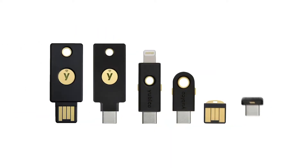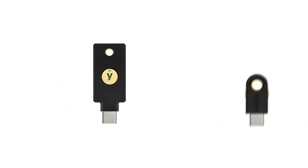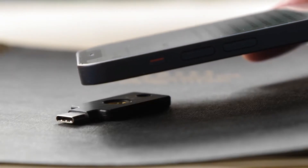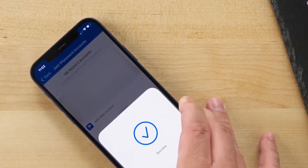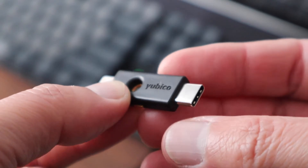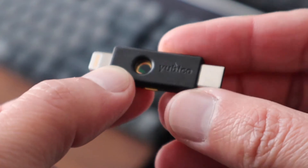Now, there are a variety of YubiKeys available depending on what phone and/or computer you want to use them with, ranging in price from around $50 to $90 Australian. The 5C NFC, for example, is around $80 and has a USB-C connector, but it can also be used with newer Android and Apple phones with NFC sensors. The 5Ci, on the other hand, has both a USB-C and a lightning connector, whereas the Nano range is designed to discreetly plug into your computer via USB-A or C.